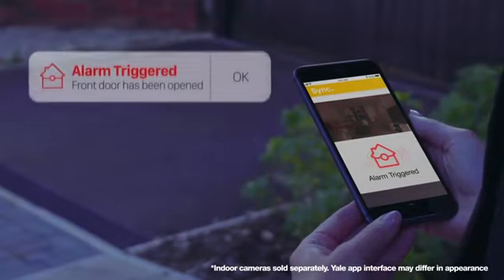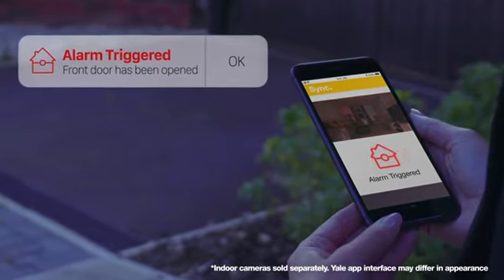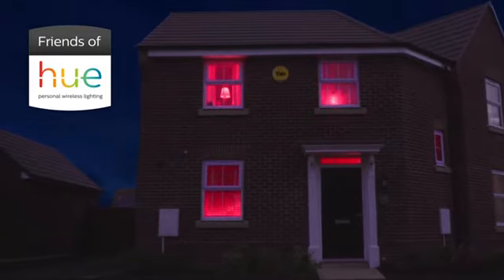If the worst was to happen and your alarm is triggered, you'll receive an instant alert. We've also partnered with Philips Hue to provide a visual deterrent for would-be intruders, combining security and simplicity.